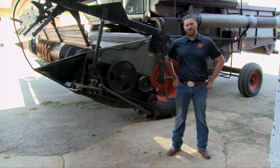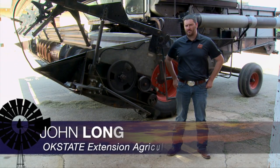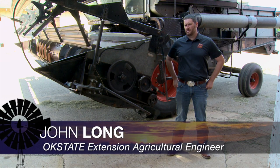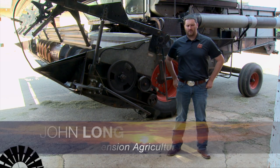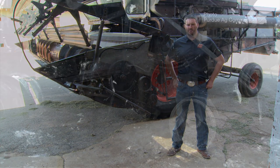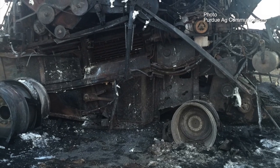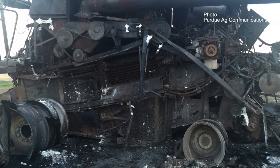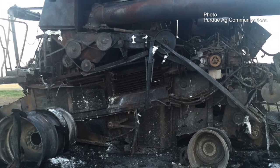I would say that probably 75 percent of the fires start in the engine area around the exhaust system. A lot of times it's due to improper maintenance or a lot of material buildup. A lot of times when we're trying to harvest, we're really pushing the envelope. We have some really short windows, so we put a lot of stress on our engine systems.